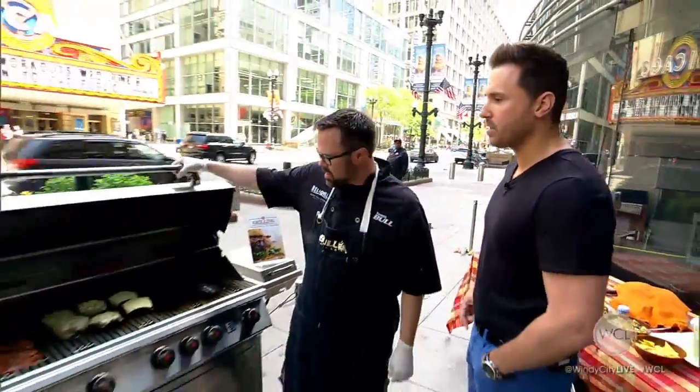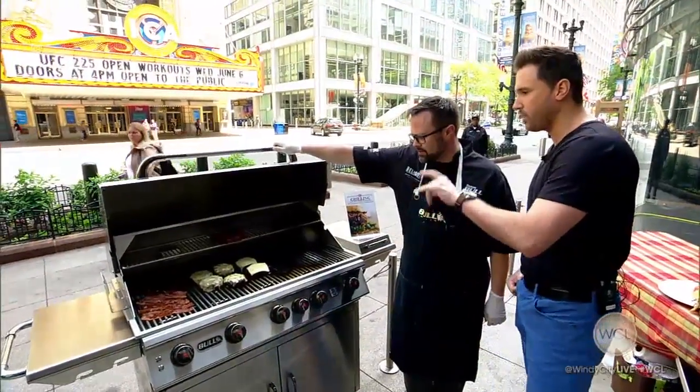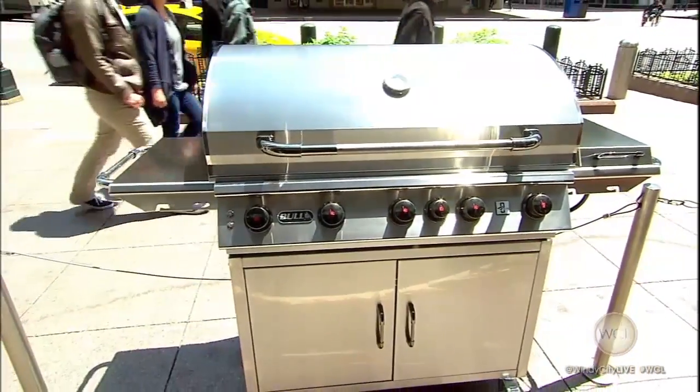All right, we got a Bull Grill in front of us here. Go ahead and open that up — see what we're seeing in here. Whoa, that looks good! What's the key to the Bull Grill? Because I know these are at American Sale. They are — they have the largest selection of grills in the Chicagoland area.